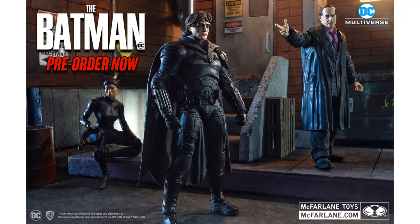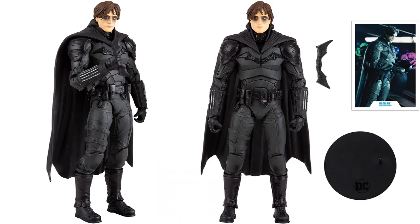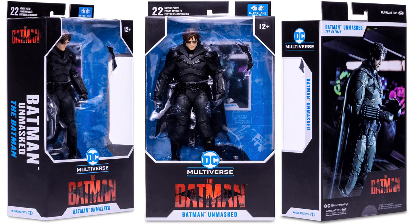Now we have the unmasked figures — the first time appearance in McFarlane Toys from the Batman movie. Here's the Robert Pattinson unmasked version in the Bat costume, coming with his batarang, his stand, and his card. You can see those blacked-out eyes that go under the cowl. Shown up close and from all four sides, plus all sides of the package.